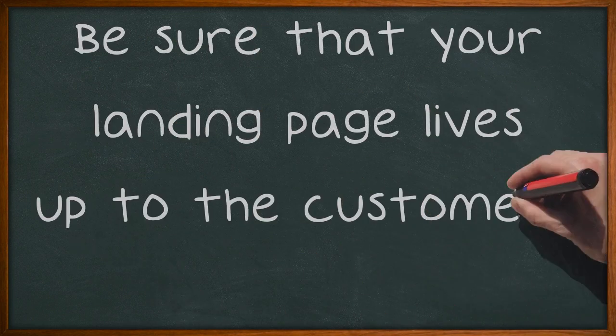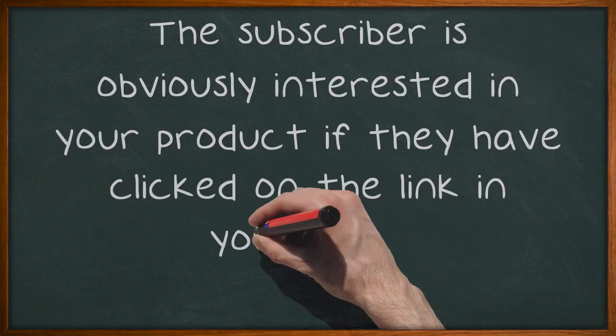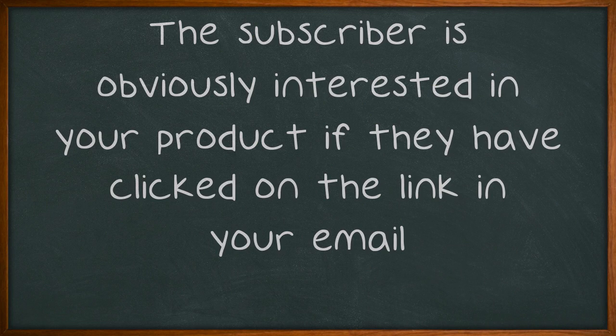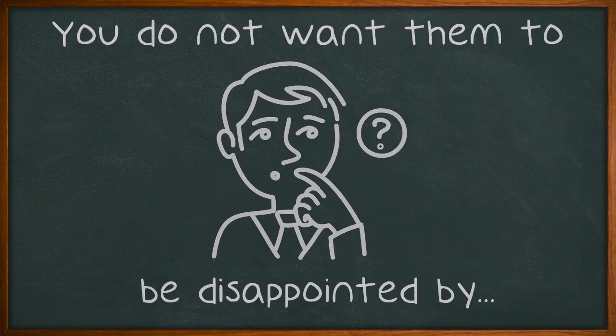Be sure that your landing page lives up to the customer's expectations. The subscriber is obviously interested in your product if they have clicked on the link in your email. You do not want them to be disappointed by clicking on the link and finding the page to be other than what they thought it would be.